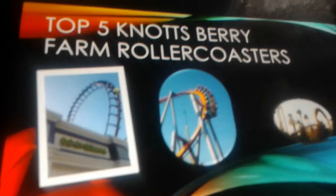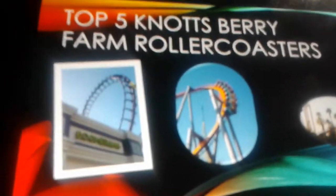Kings Island is not the original Cedar Fair park — Cedar Point is. My home park is Cedar Point, though I keep saying Knott's because of the video.